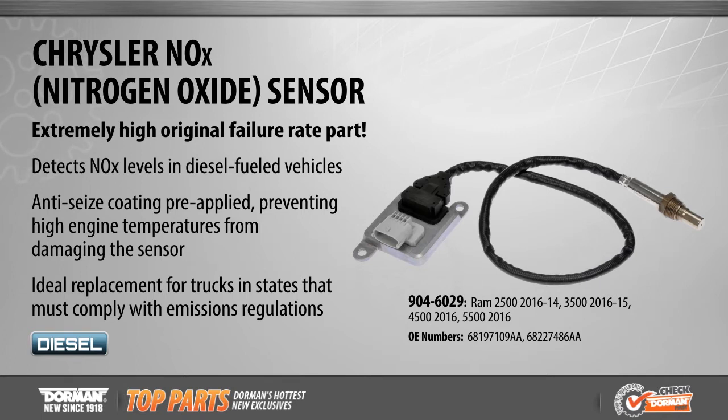These direct replacement sensors are attached to the vehicle's exhaust with an integrated nitrogen oxide controller to detect nitrogen oxide levels in the exhaust system.